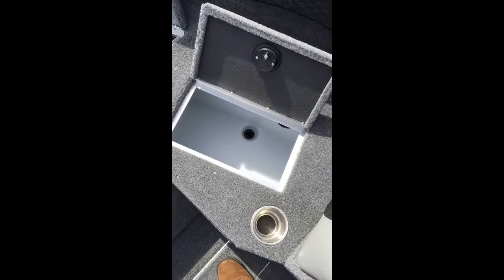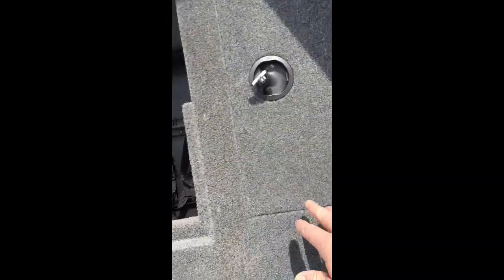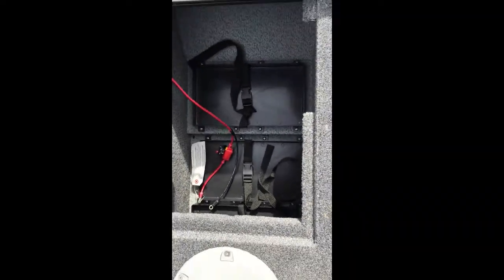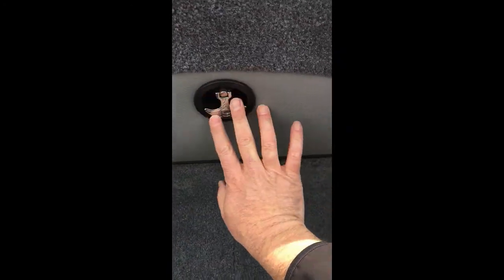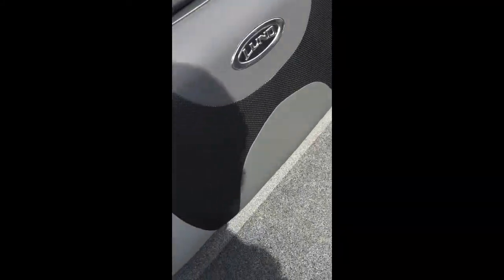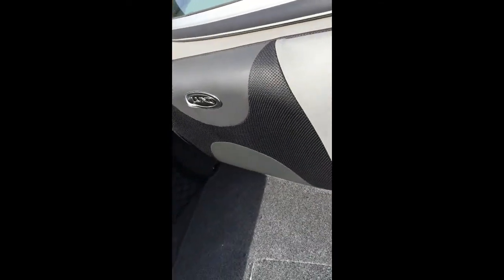We have a bow live well right here, and another really deep storage right here. This boat is set up for a 36-volt system for a Minn Kota electric motor — the batteries all go right here in the front. We have another storage up in the front as well. There's an interior light and then a really big storage area with another assist lift shock. We've got bow netting on both sides and bolsters on both sides in the bow.